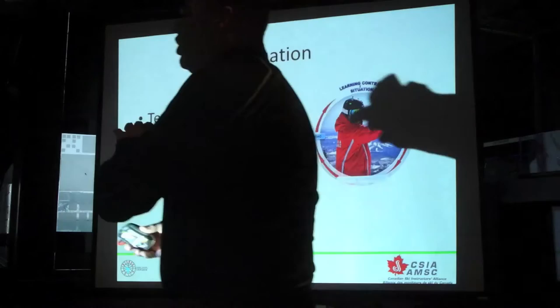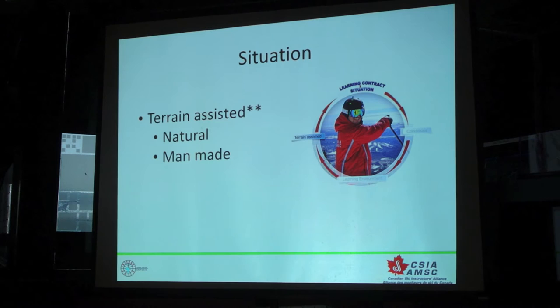From there we look at the terrain. We call this terrain-assisted development. All ski instructors have been doing this for decades. You use a side hill for a certain reason, you go over a roll for a certain reason, you use a concave piece of terrain for certain reasons to help you develop your student. Those are all natural. But there are areas now — and it's happening in Canada and a lot in the US — where they're building specific terrain features that will assist in our students' ability to achieve the goal or the skill that you're trying to develop at the time.